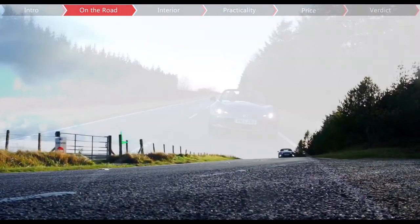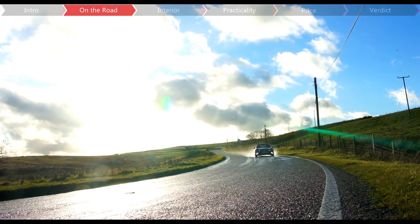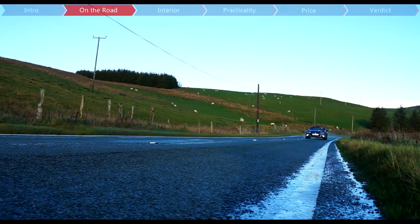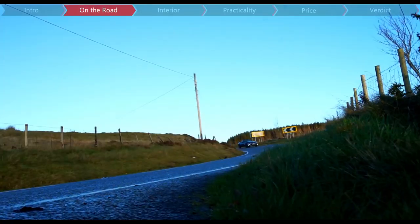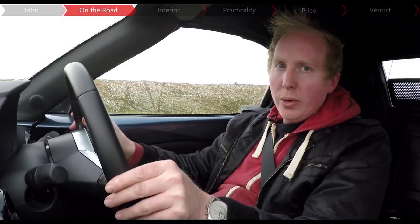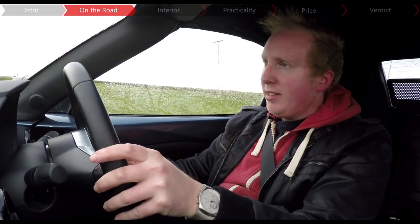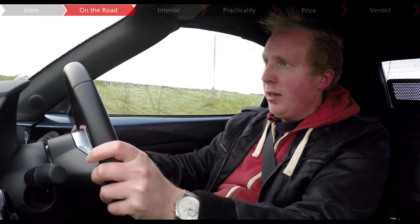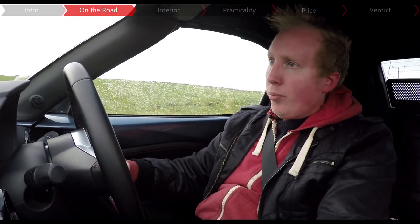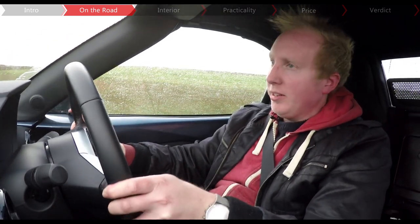Just looking at the MX-5 standing still, you know that it's going to handle well, but it just takes a quick drive, even in town, to realise how important lightweight and perfect 50-50 weight distribution are for the handling. You can almost think the MX-5 through corners because it feels so light on its feet, and while the steering isn't too darty just off-centre, which means it's a little bit more relaxing on the motorway, when you do turn properly into a corner, it's incredibly well-weighted and has real precision.